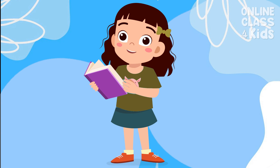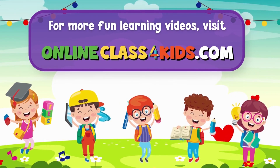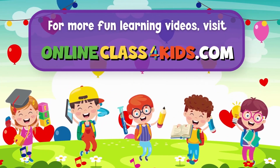I hope you had a wonderful time learning about the bones of the human body. See you next time for another fun-filled learning only here at Online Class for Kids. Visit OnlineClassForKids.com for more fun learning videos and don't forget to subscribe to our channel. We'll see you next time.